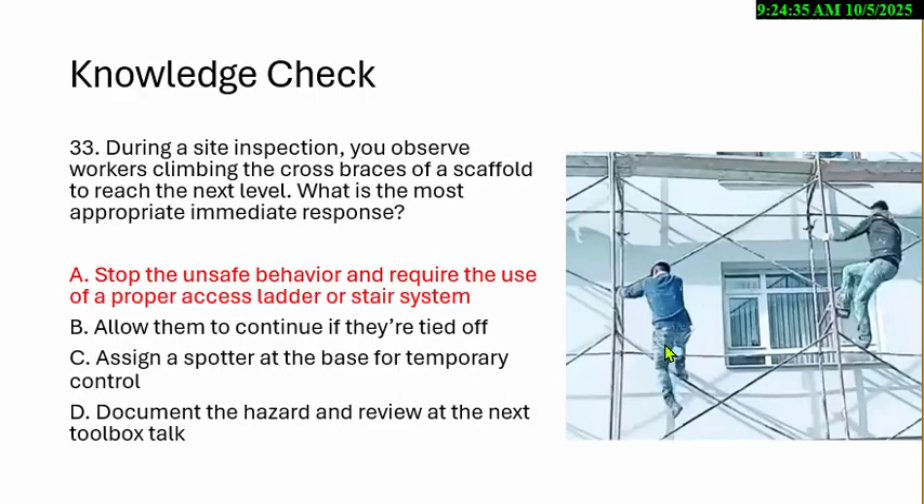The answer is stop the unsafe behavior and require the use of proper ladder or stair systems. These cross braces are held with a pin — they're not designed to be climbed on. This is an OSHA violation under 451E. Thank you very much. See you tomorrow, I hope.